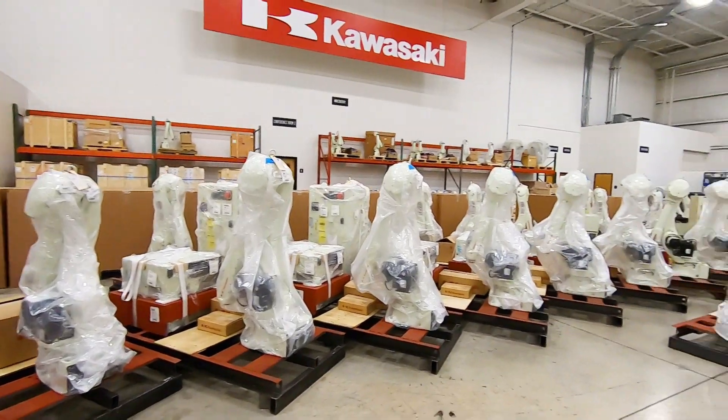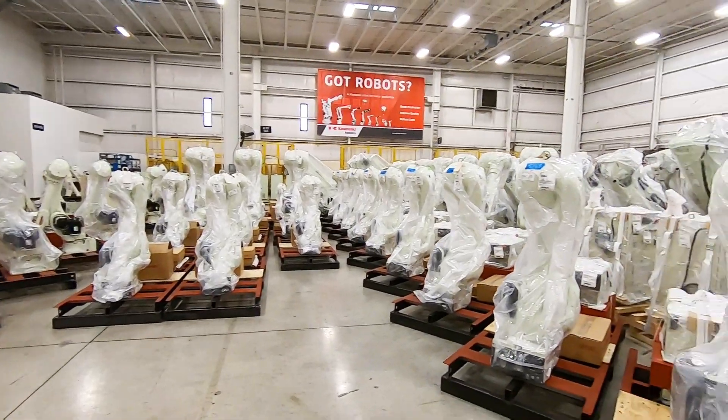In addition, it uses the Kawasaki robots, which were specifically picked for their reach, their payload, and their speed capability.